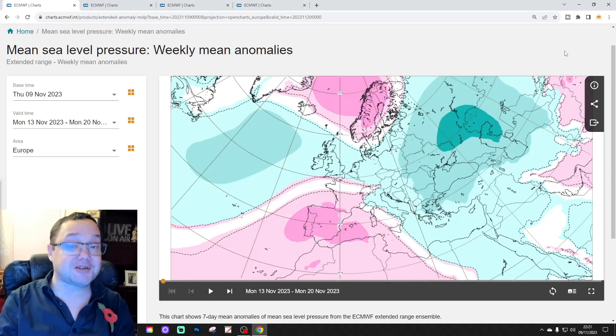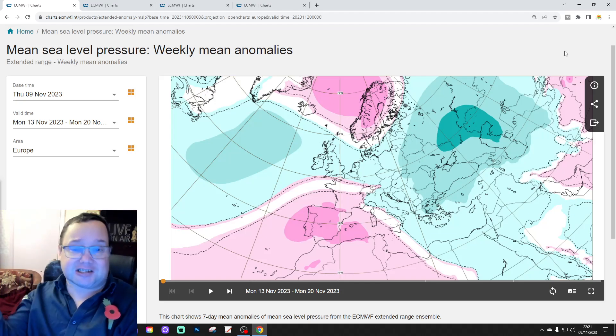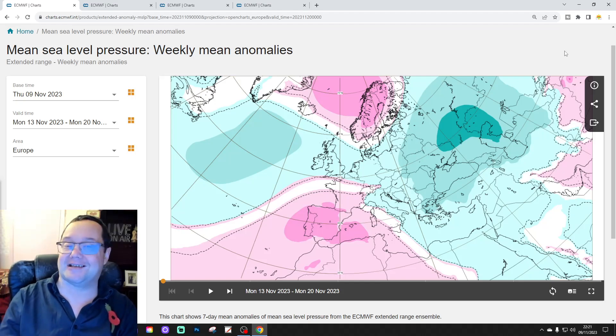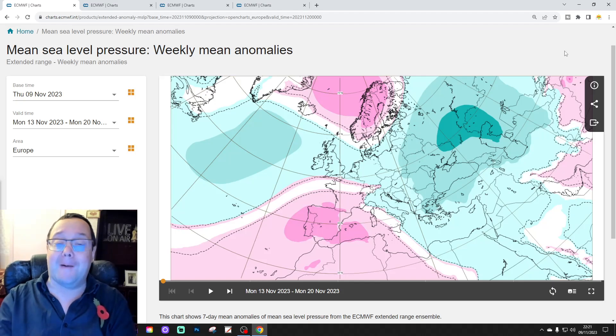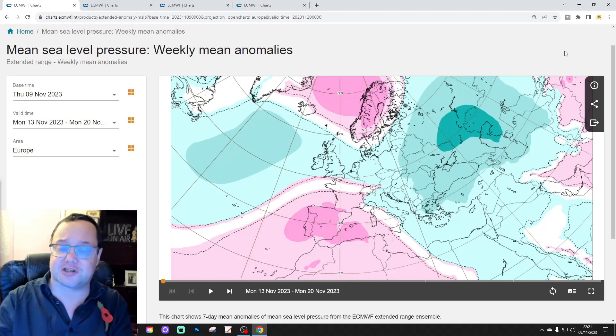Hello everyone, thanks for tuning in to today's second video. We're doing the ECMWF 42 Day Splash — six weeks of forecasts. We're looking at mean sea level pressure, 500 millibar heights, temperature and precipitation anomalies for the next six weeks. And it gets us, can you believe it, it gets to Christmas Day.